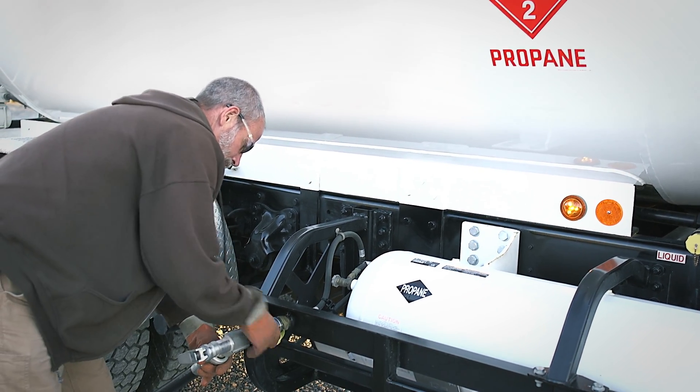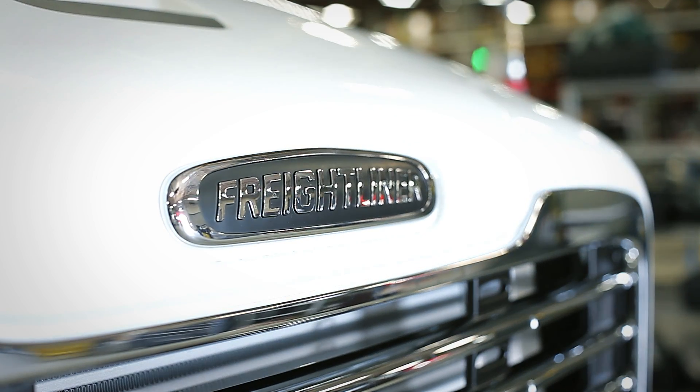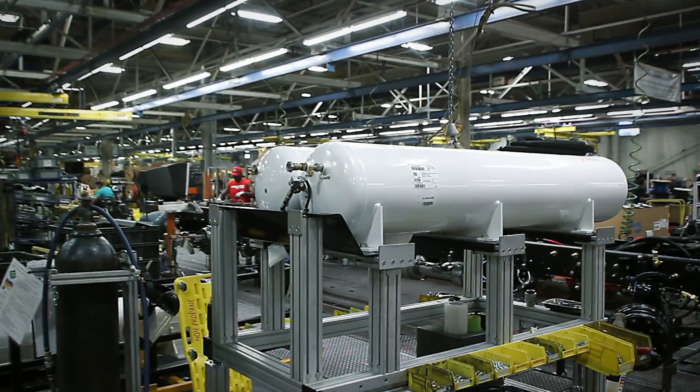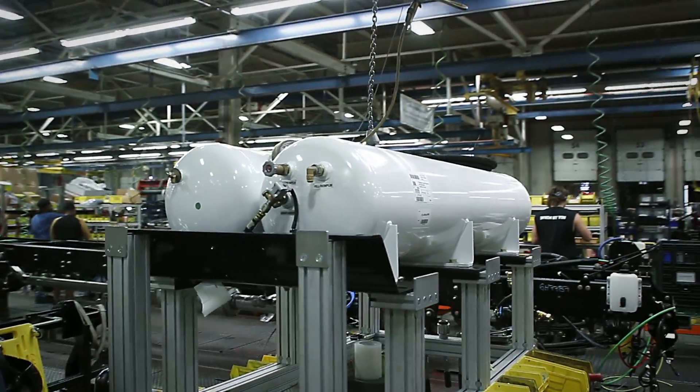We always had known we wanted to move into the medium duty fleet world. We knew that propane had the right attributes for the medium duty fleet, and really through the team of powertrain integration and clean fuel and Freightliner and PERC, we all came together. So we really created the project and then saw it through to the end.